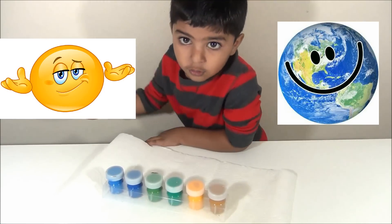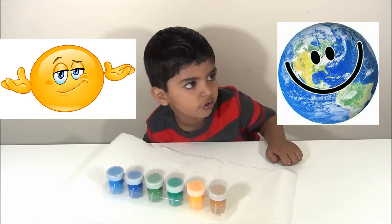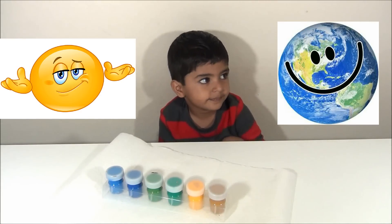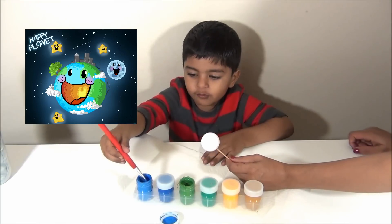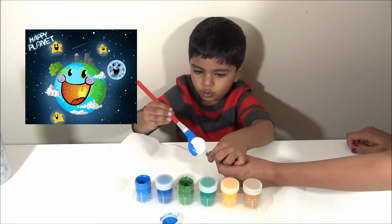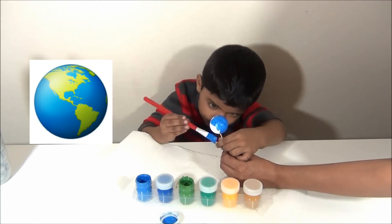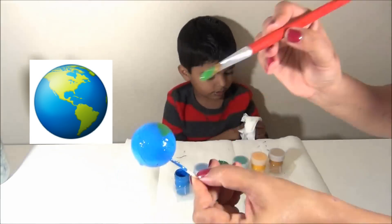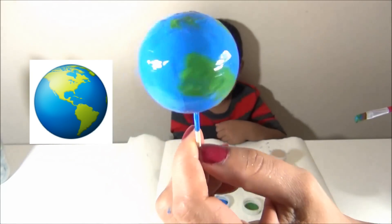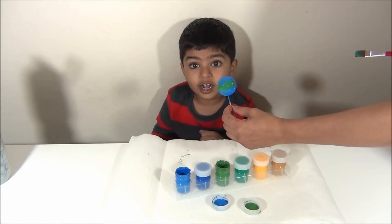Earth is the third planet from the sun. It has liquid water — 70% of Earth is water, and it has land too. I have to paint with water blue first. It's mostly made of water. It's all around the Earth — fully made of land and water — all about the continents.